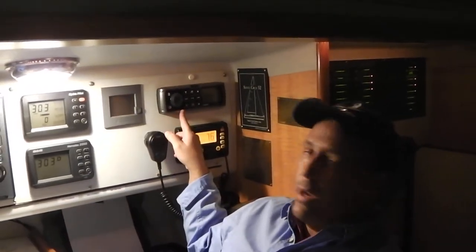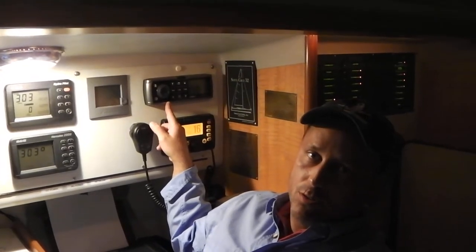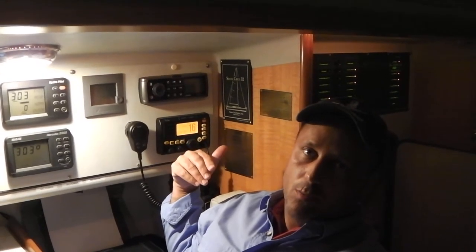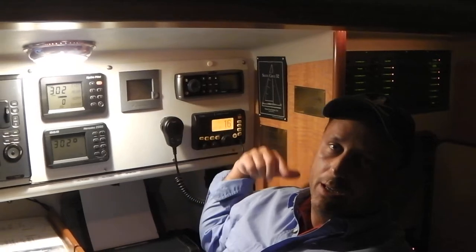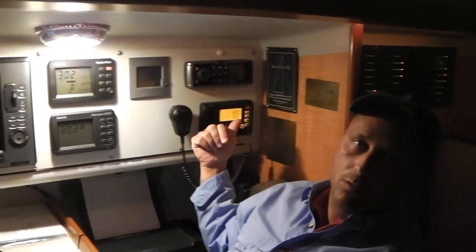Above the radio is a unit we use for both entertainment and so that if we want to watch any videos received from onshore while we're offshore, we can hear the audio from the videos off the computer, because it's integrated with the computer as well.